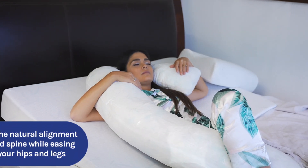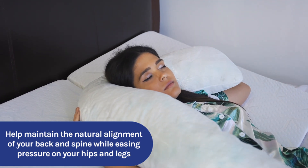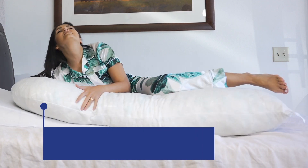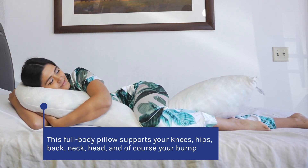Unparalleled support awaits. This full body pillow is specifically designed to support your knees, hips, back, neck, head, and of course your bump. Embrace the comfort and relief it provides, promoting a deep, rejuvenating slumber.